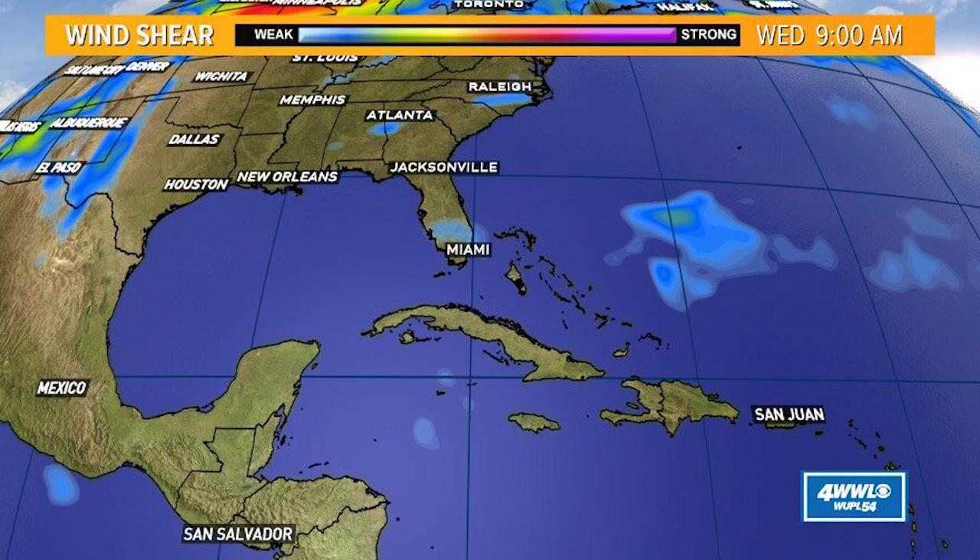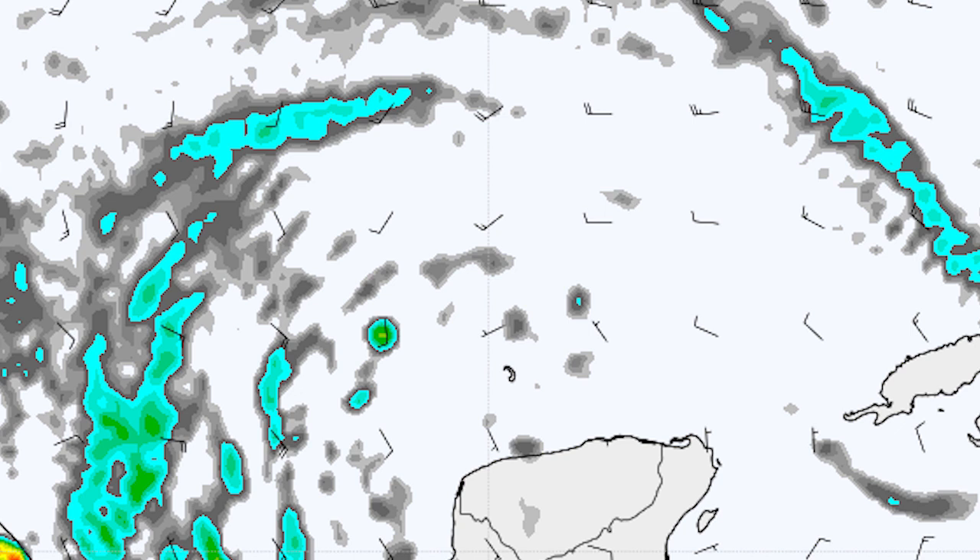We could see some very strong storms develop in the near future. I don't know if either of these two will become major hurricanes, but we do have the ingredients in place for that to potentially happen in the coming weeks. Now we're going to be looking at our cyclonic relative vorticity according to the European and the GFS model.